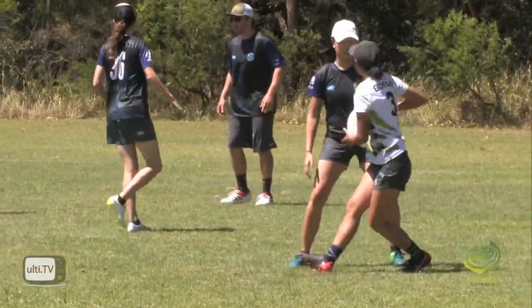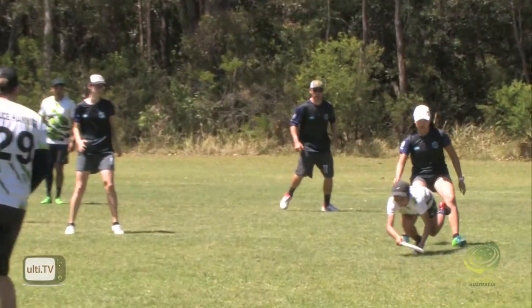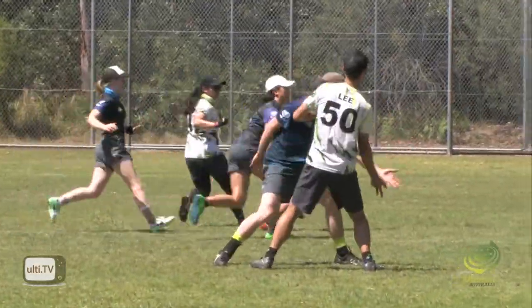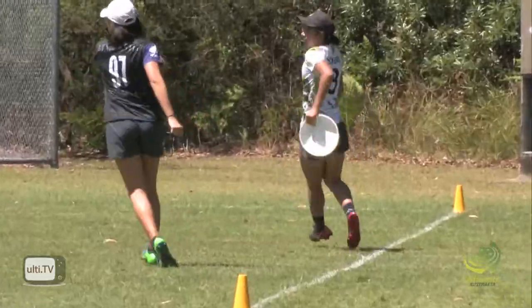Oh, that is a fantastic pick up there by Alyssa — very hard off her toes, very close to the end zone here and gets it back. Oh, it scores!